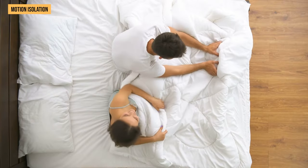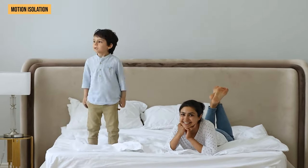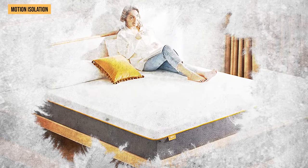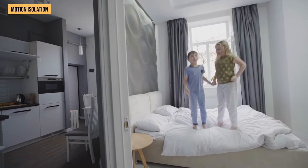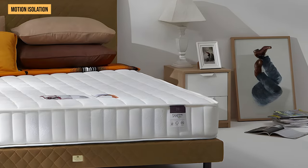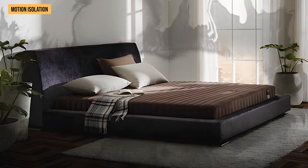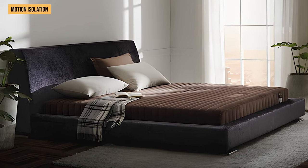If you share the bed with your partner, kids, or pets, you likely don't want to wake up every time they move or get out of bed. Foam mattresses, especially memory foam, are great at isolating motion – they absorb and minimize the transfer of movement, making them ideal for couples or light sleepers easily disturbed by their partner's movements. While motion isolation can differ in spring mattresses, pocket spring mattresses are generally better at reducing motion transfer, as the individually wrapped coils work independently, isolating movement to specific areas of the mattress.